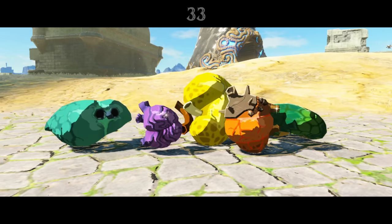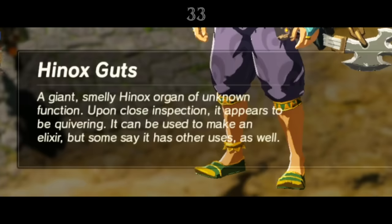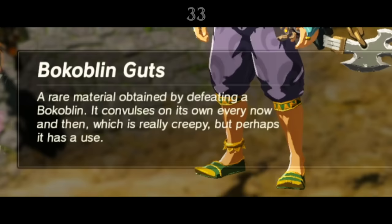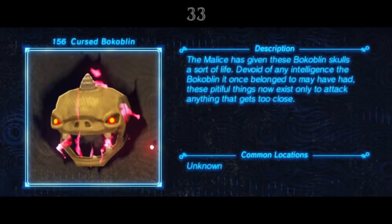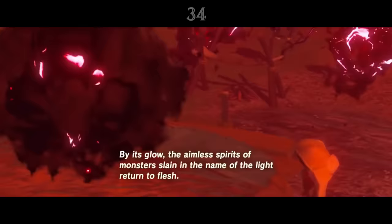Killing monsters rewards Link with all sorts of gruesome treasures: guts, toenails, tails, and eyeballs. Interestingly, the descriptions for almost all of the monster guts mention how they continue to quiver even after the creature they belong to has died, and that this is what makes them useful when cooking. We learn from cursed skull enemies that malice can keep monsters alive even when it should be impossible. So perhaps even when their bodies are destroyed, some parts of Ganon's minions can't die, and their organs continue to pulse and writhe.